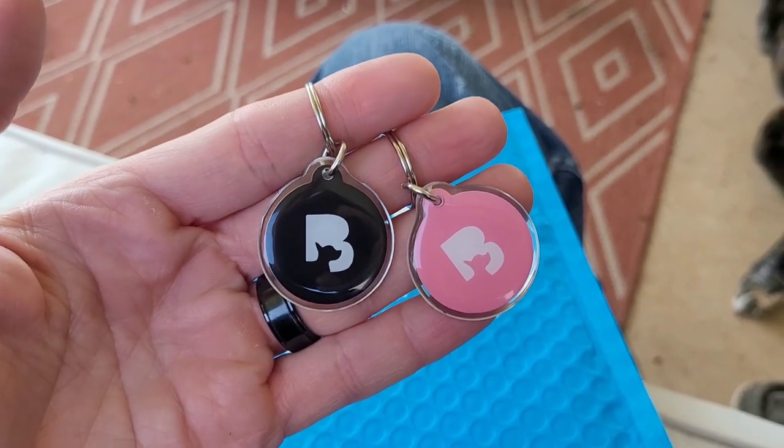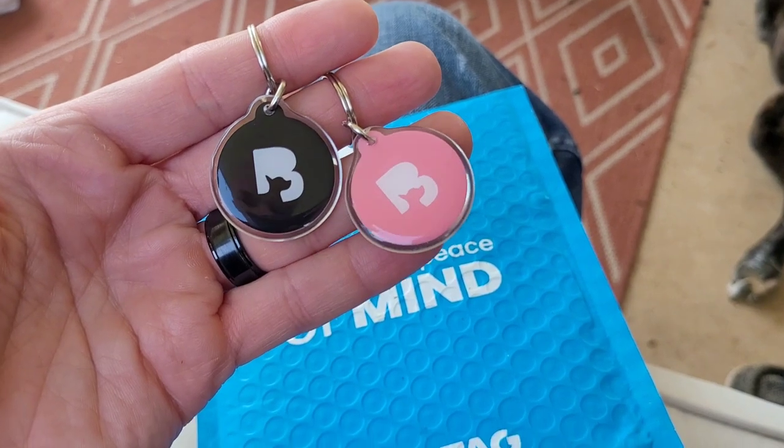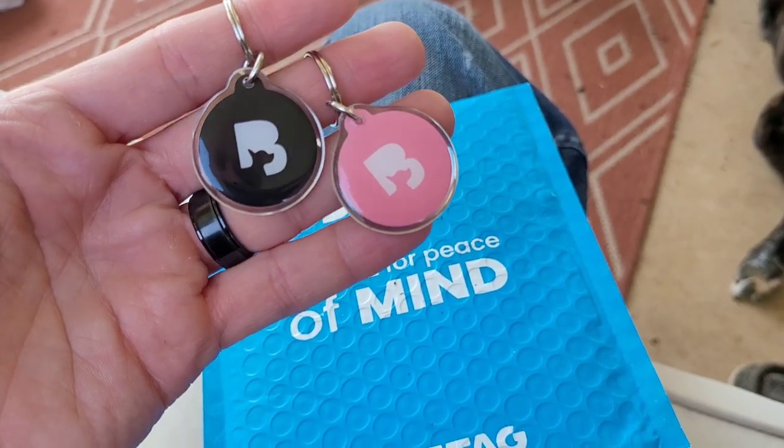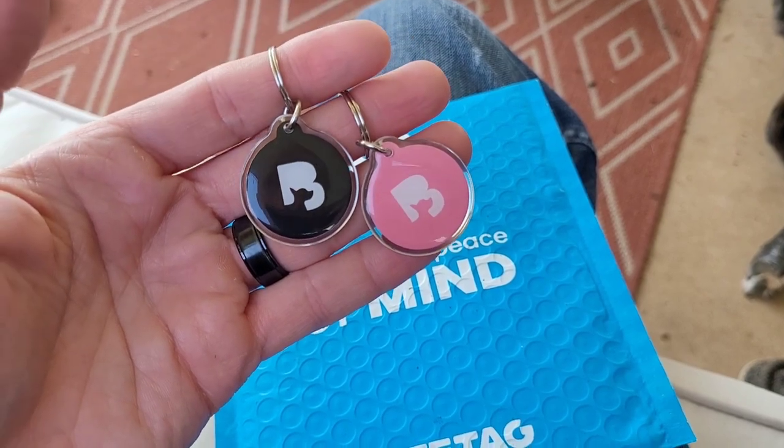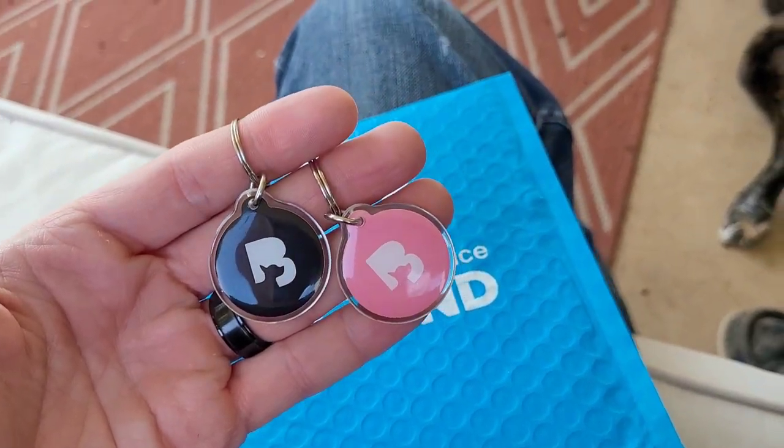This right here is amazing, and right now they're highly discounted. Just use my code and the link for a discount. If you have any questions feel free to hit me up — these will be going on my two dogs here in about two minutes.